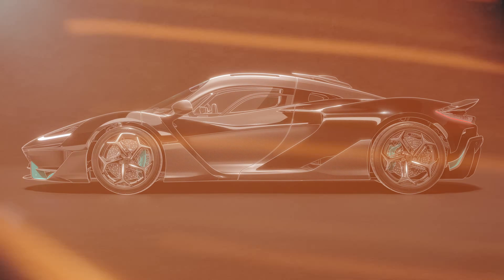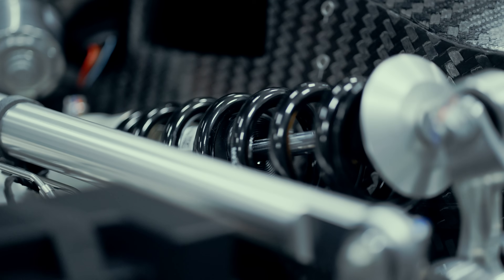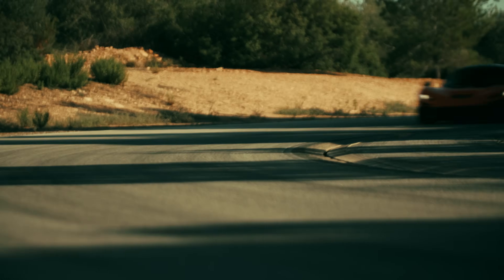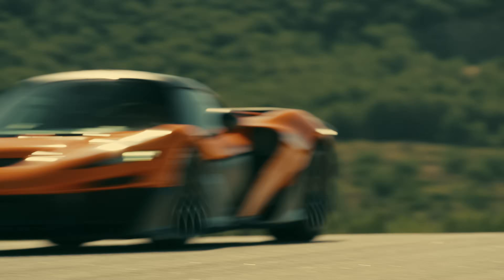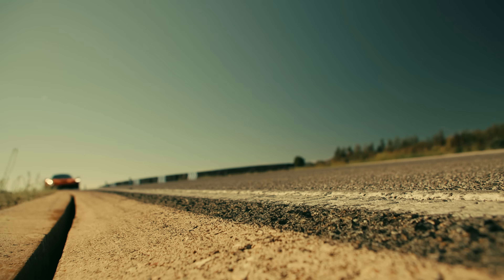This is the first time we've been able to take integration to this level. We're really proud of what we've achieved with the aerocell. It is without question the best monocoque we've produced thus far.